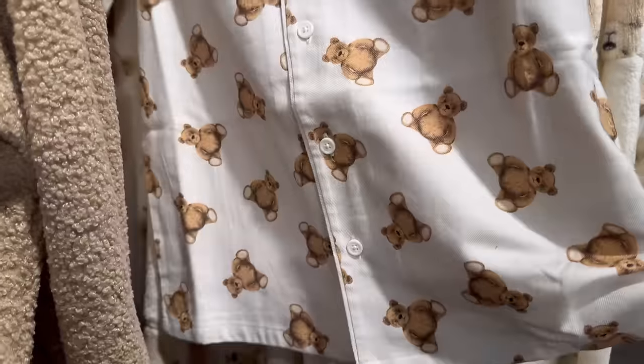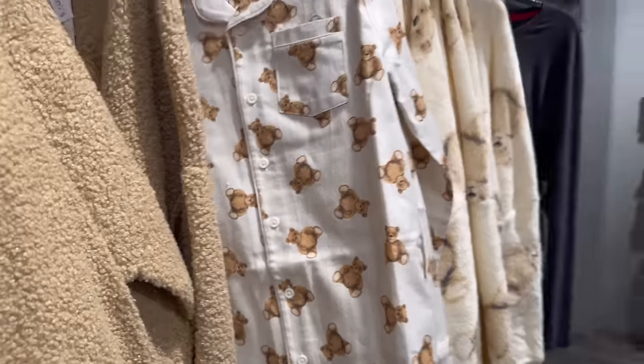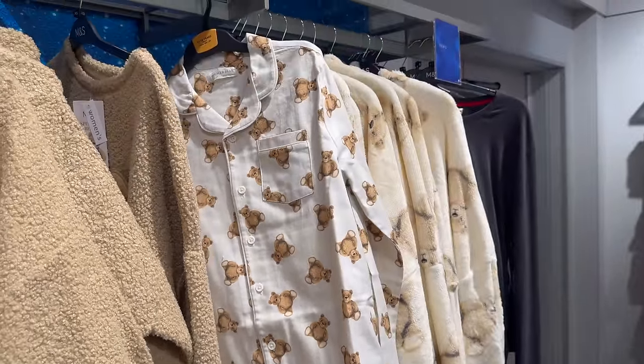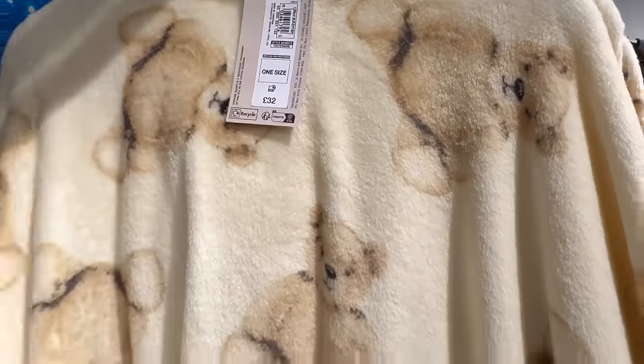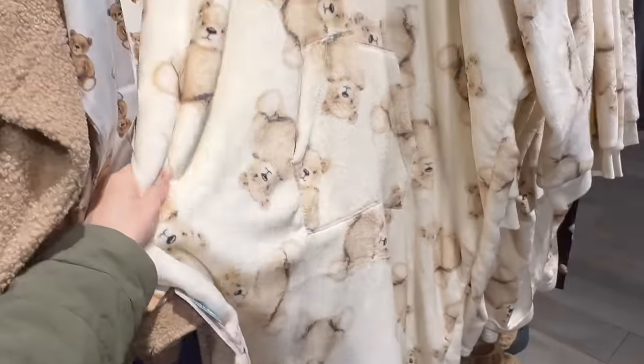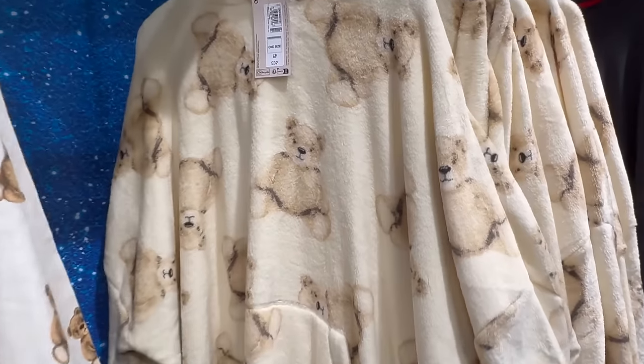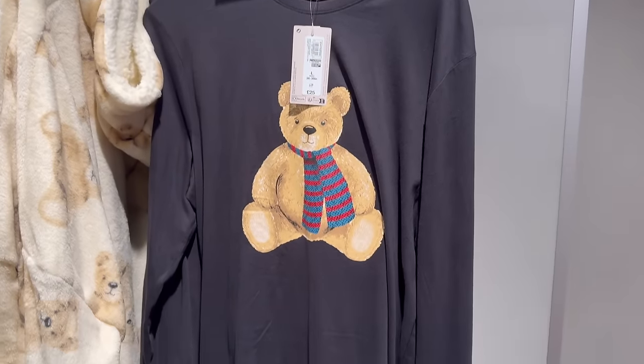These are children's pyjamas for 18 pound. 32 pound — ouch! It's very soft though, very lovely, very long, but 32 pound. These ones are nice as well, 25 pound.